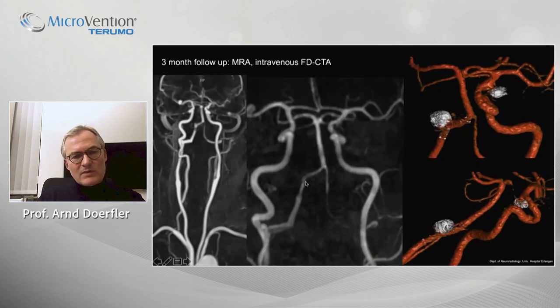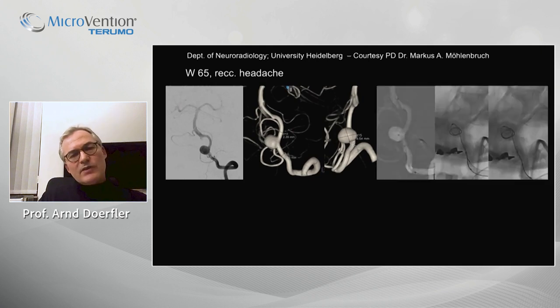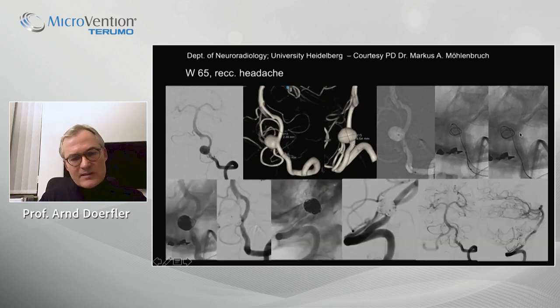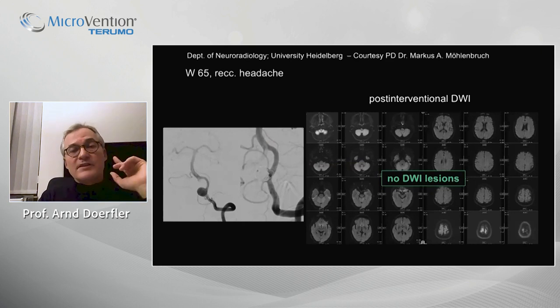The three-month follow-up looks pretty fine with stable occlusion and no in-stent stenosis. And again, a pretty similar case from Heidelberg treated in the same way: jailing technique, anchoring the coil, placing the flared ends over the stent, and coil embolizing the aneurysm — a very good final result. This is the diffusion scan one day after the stent implantation.